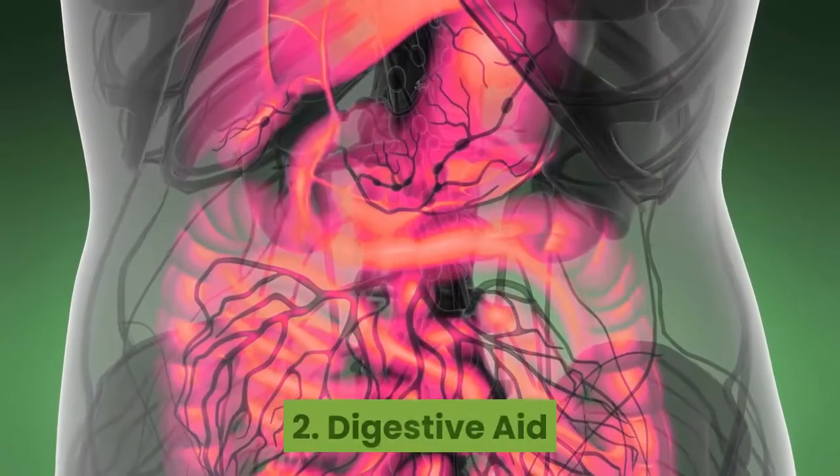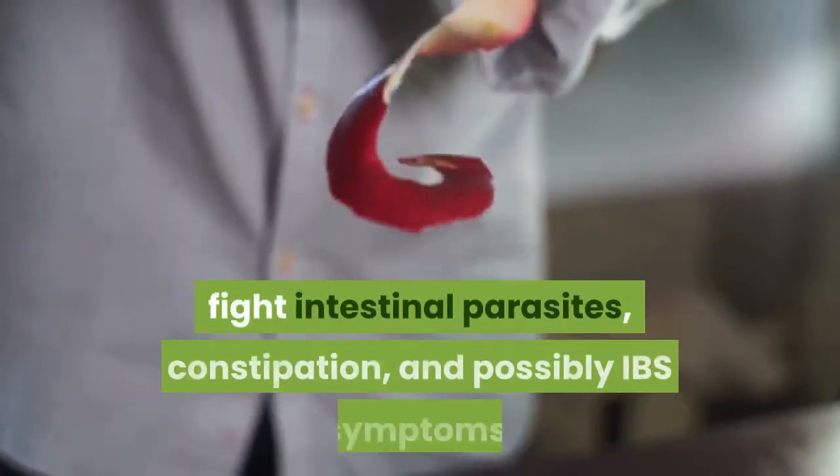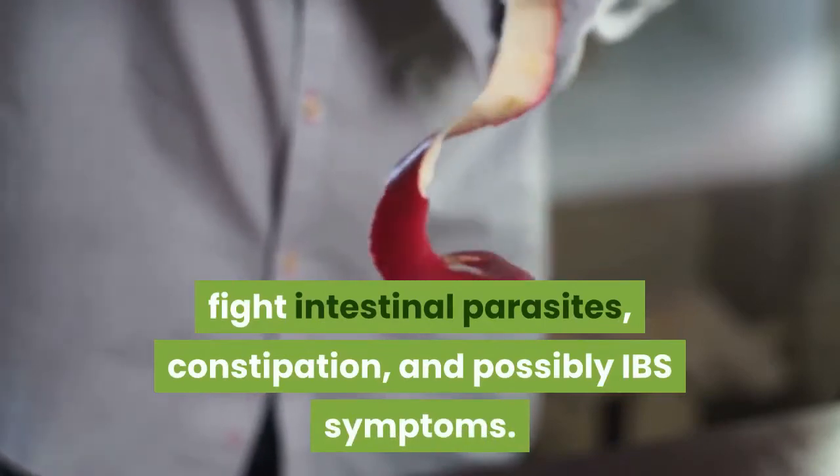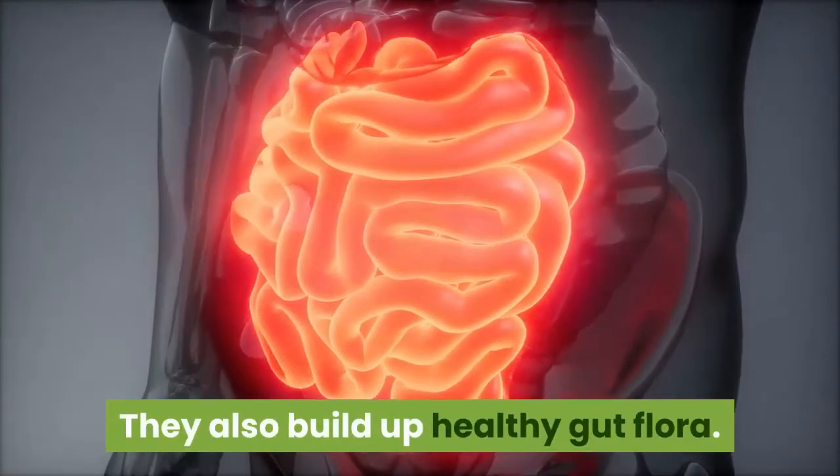2. Digestive Aid. Not only do the peels serve to make digestion smoother, but they've also been found to help fight intestinal parasites, constipation, and possibly IBS symptoms. They also build up healthy gut flora.